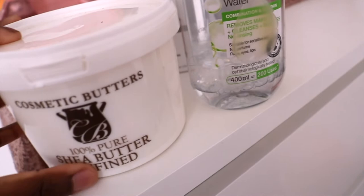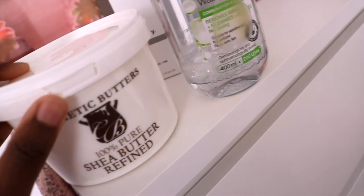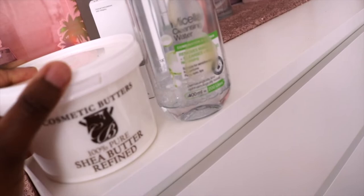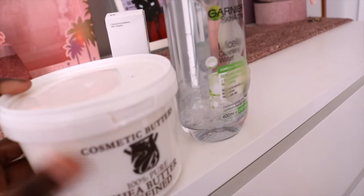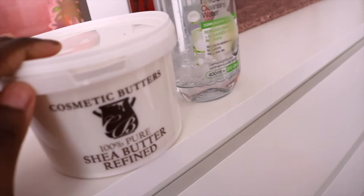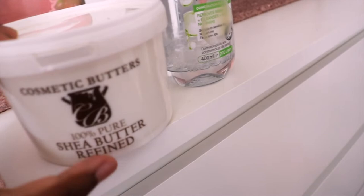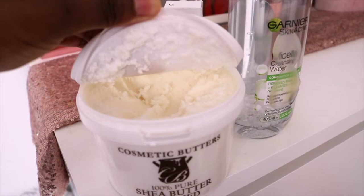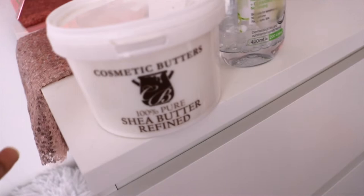I've also been using shea butter — I bought this on Amazon and read the reviews. It's 100% pure. I've definitely been leaning more towards natural products now, especially for skincare. I use this all over my body. It does get quite oily so if you have oily skin, don't use too much on your face. But it's nice and thick — it makes your skin feel very moisturized.